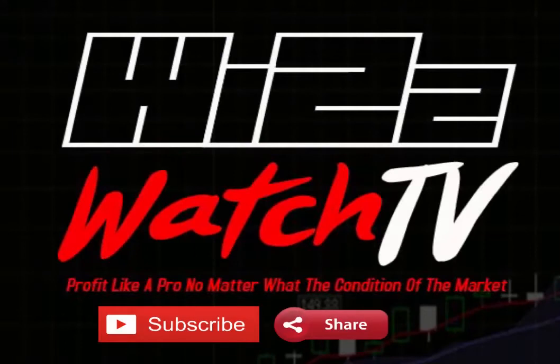Turn on those notifications and don't forget to hit that like button. Thank you once again — this has been a WrizWatch presentation.